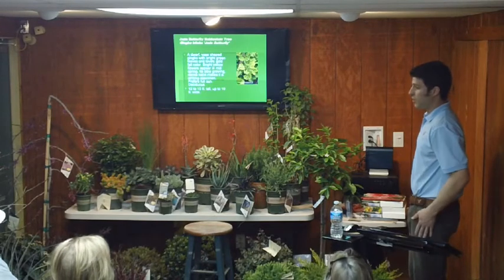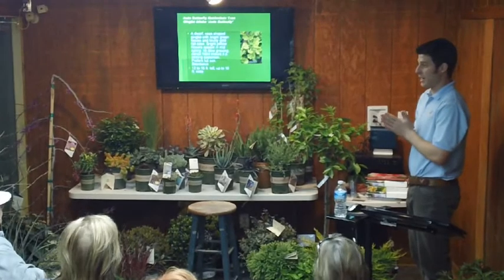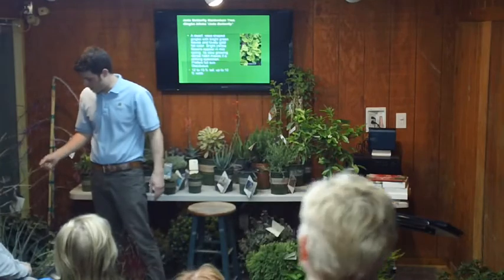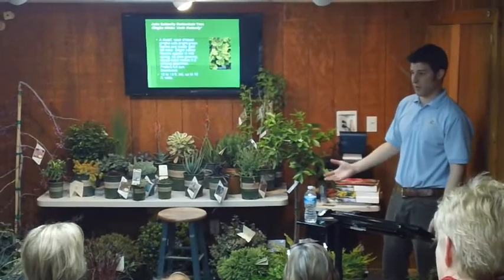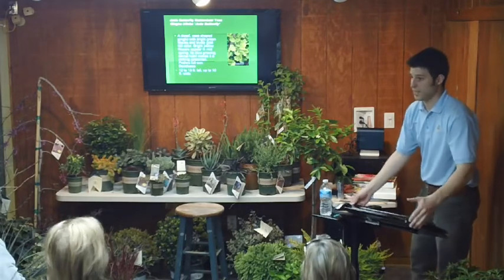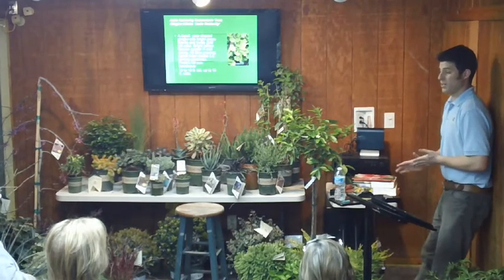Jade Butterfly ginkgo — have you guys seen ginkgo trees in the landscape? Regular ones get 40 to 60 feet tall, they're huge. This is a dwarf version. He hasn't leafed out yet, just like other ginkgos right now. This one will stay very, very small — you can put it right next to your front door and it's not going to overtake your house. Fifteen feet tall max, ten feet wide. Ginkgo biloba is one of the hardiest plants — it was one of the only ones that radiation didn't kill in Japan.